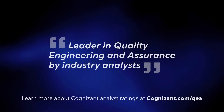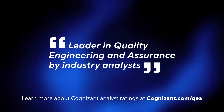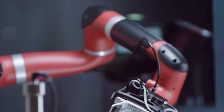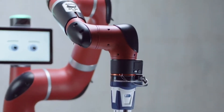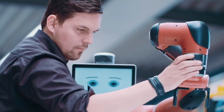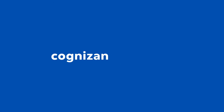Cognizant has been recognized as a leader in quality engineering and assurance by analysts. As one of the only service providers capable of enabling and integrating Robotic Test Automation into your complete quality assurance ecosystem, Cognizant is driving the future of testing with robotics. Reimagine a new way of testing and discover what Cognizant Robotic Test Automation can do for you.